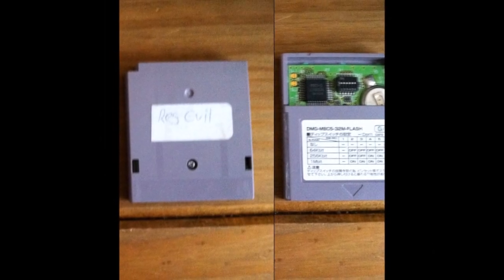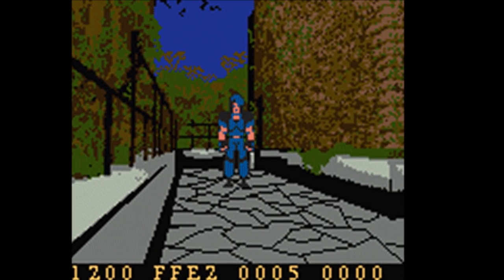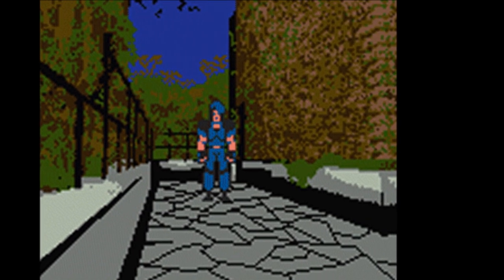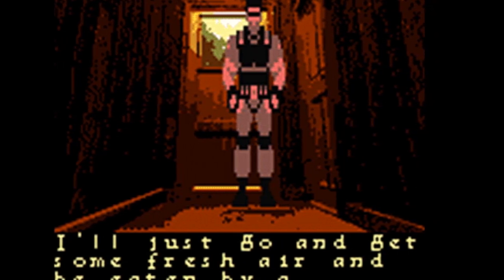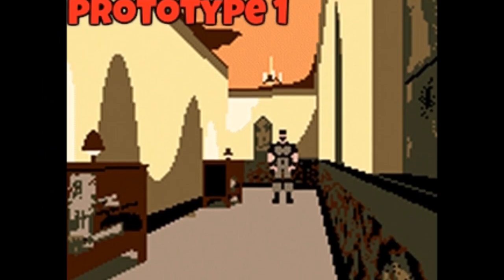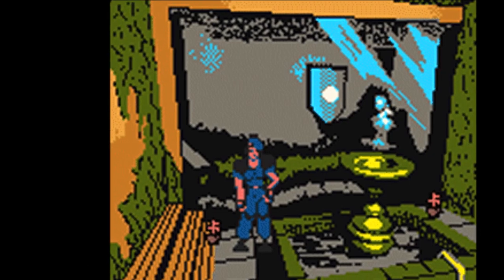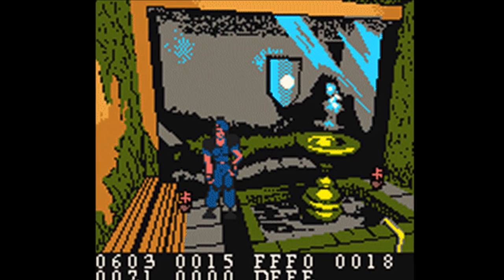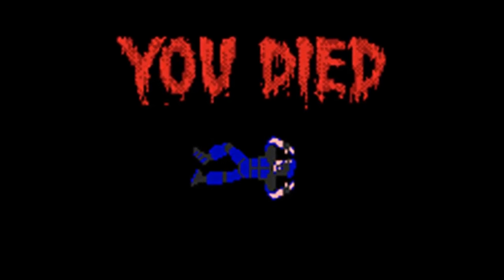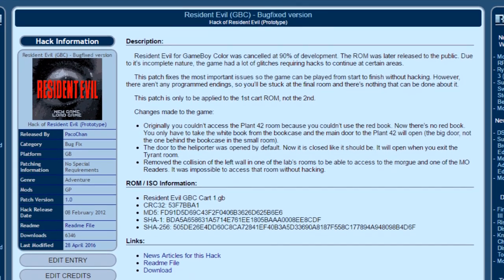In 2011, a prototype was discovered after an auction purchase. Around the same time, a forum called Assembler Games also claimed to have a different working prototype. These two were put together and $2,000 was raised to have both ROMs released, which they were in February of 2012. While the first prototype from the auction was much more bare-bones and only had Chris available to play as, the second prototype from Assembler Games was about 90% complete and had both Jill and Chris available to play as. The game technically could not be completed due to a few bugs, until a member of ROMhacking.net patched the issues — albeit with no ending. And that's the version I have on this cartridge.